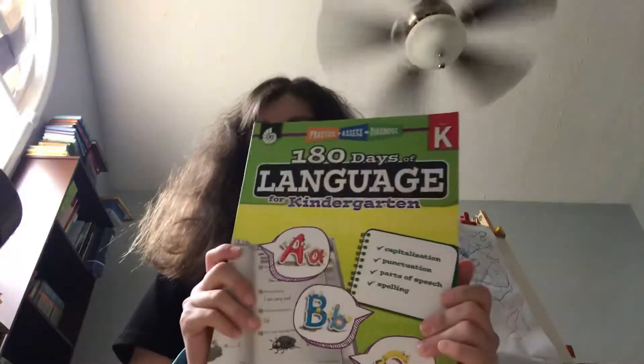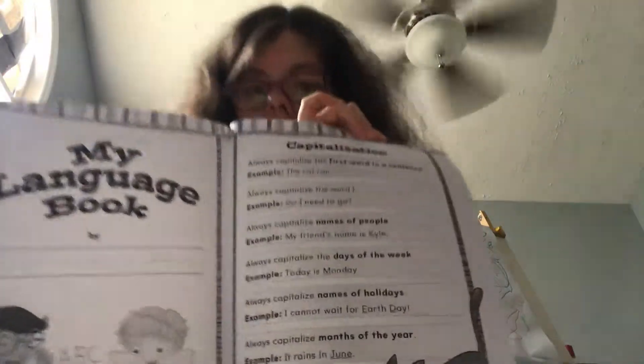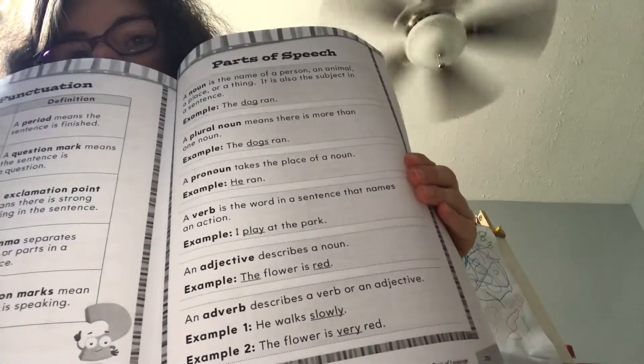We're also going to be doing capitalization, punctuation, parts of speech, and spelling in the language book. In the back there's a reference section called My Language Book that talks about when you should capitalize, punctuation, and parts of speech.